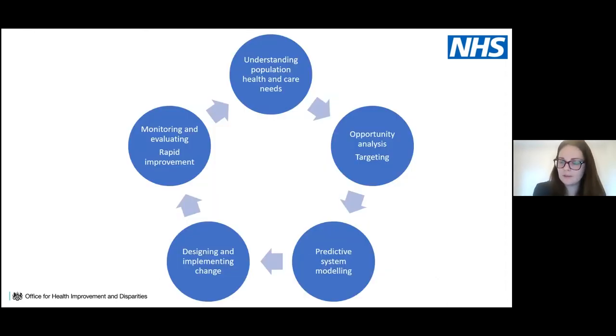The PHM cycle involves understanding population health and care needs, carrying out an opportunity analysis to prioritise, then applying core PHM analytical techniques with linked data to identify target cohorts. Predictive system modelling identifies how best to target those groups, matched to evidence on what could work. A new intervention or modified care pathway is then trialled, evaluated with rapid improvements supported, and scaled up if relevant.